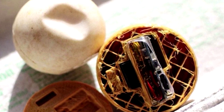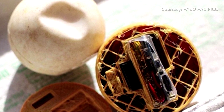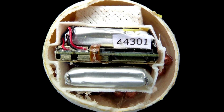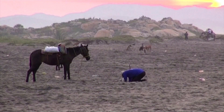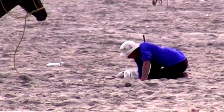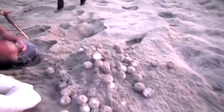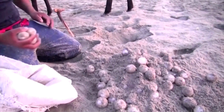These fake eggs may be able to expose the illegal trade of endangered turtle eggs. They are 3D printed egg decoys with hidden GPS trackers, developed by conservation organisation Paso Pacifico. They were invented to address the illegal trade in Central America, where eggs are smuggled from beaches and sold as a delicacy.